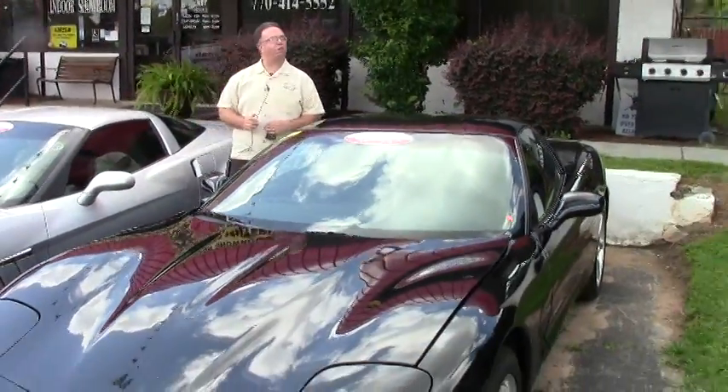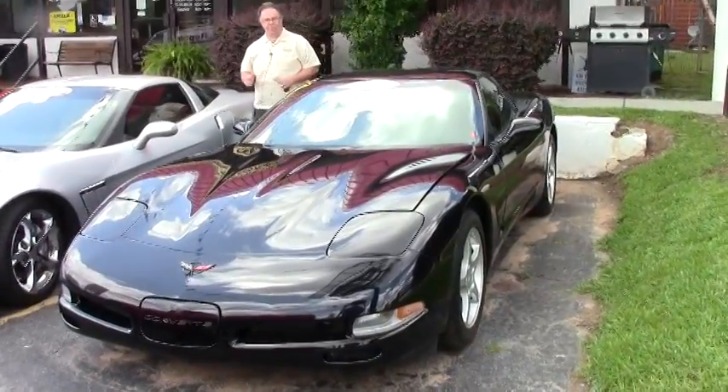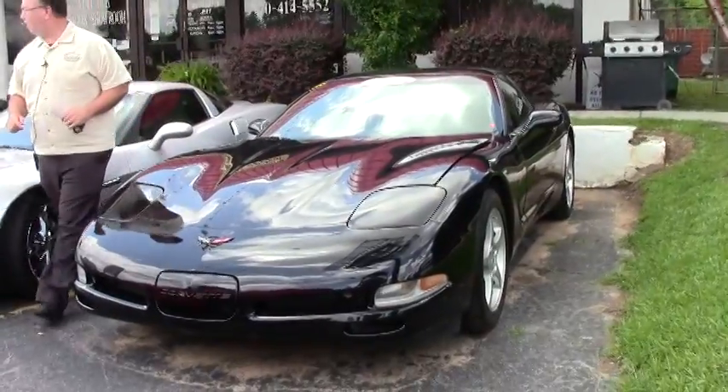Welcome to Buy A Vet on this beautiful summer day here in Atlanta. This is John Ivankovic. Today we have the opportunity to take a look at a beautiful 2004 Corvette Coupe.